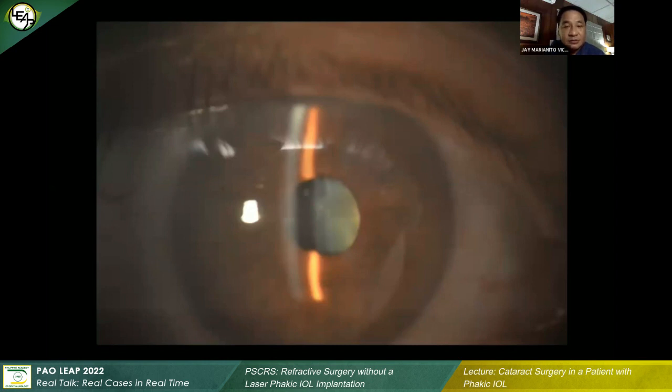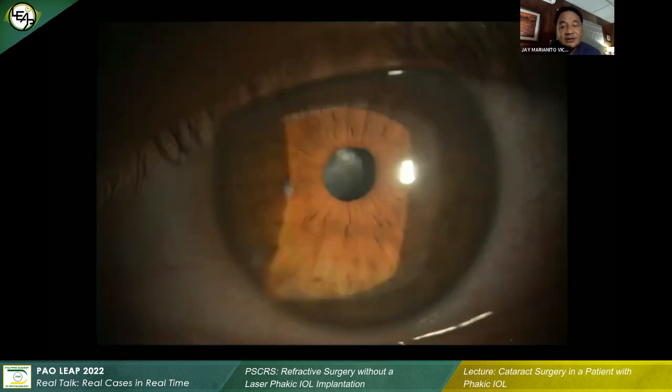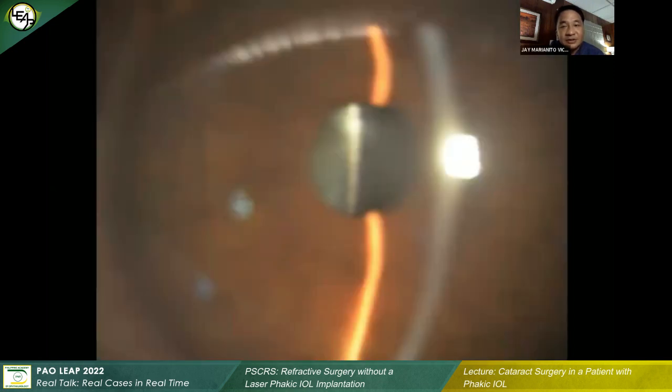I did not have any OCT imaging done. This is the left eye now — you can actually notice the subcapsular cataracts. There were also iridotomies in both eyes, both at 11 o'clock and at 1 o'clock. I tried to take a slit lamp photo just to check the vault, but unfortunately the photo came out blurry.